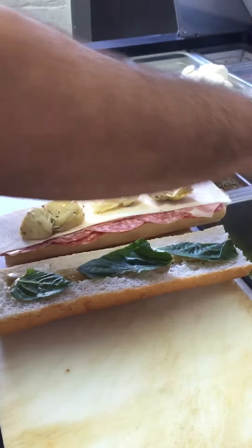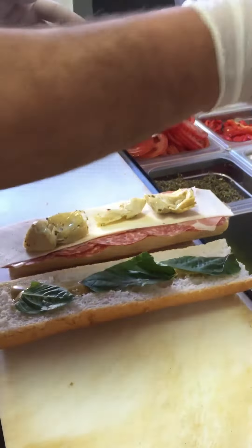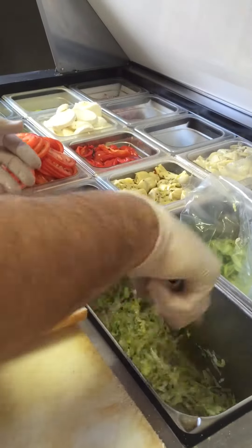Alright, we're going to slice up the Mr. G Sandwich. This one is very important to me. This sandwich is named after my dad. It's the house special of JP Graziano, and it's the most popular sandwich that we have.